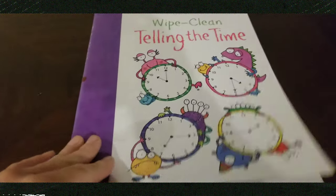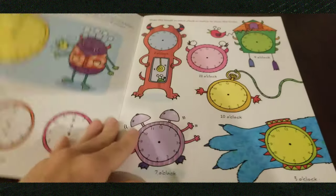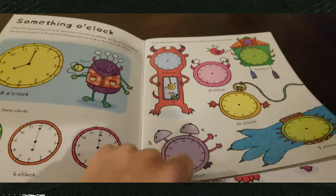This one is mostly for my second grader; however, I think the kindergartners could probably do the first couple of pages since they have been practicing the beginning steps of telling time.